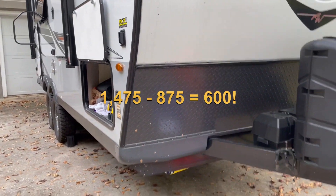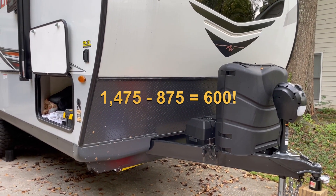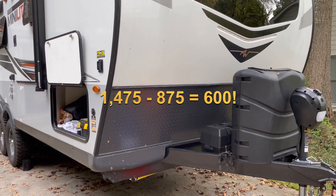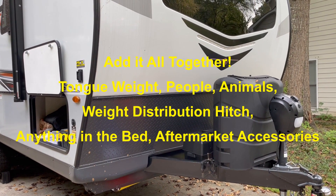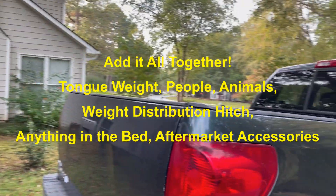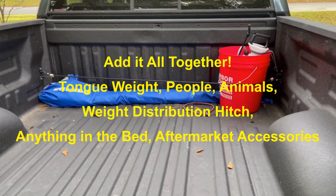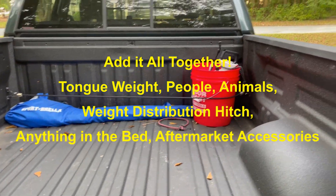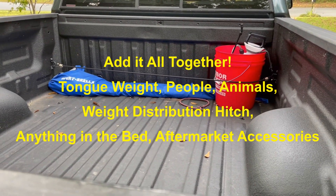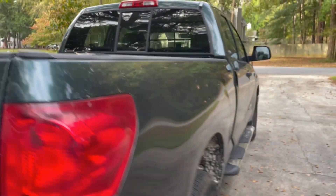There are two people traveling — let's say 300 pounds at least. There are two dogs — let's say 120 pounds. So I've got roughly 150 pounds left to carry inside the truck. We don't carry much cargo in there — there's an umbrella and some bug spray — but you need to be careful.